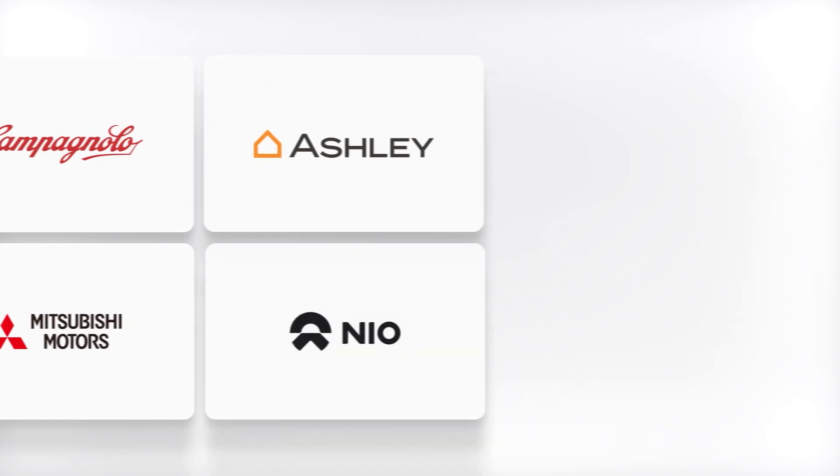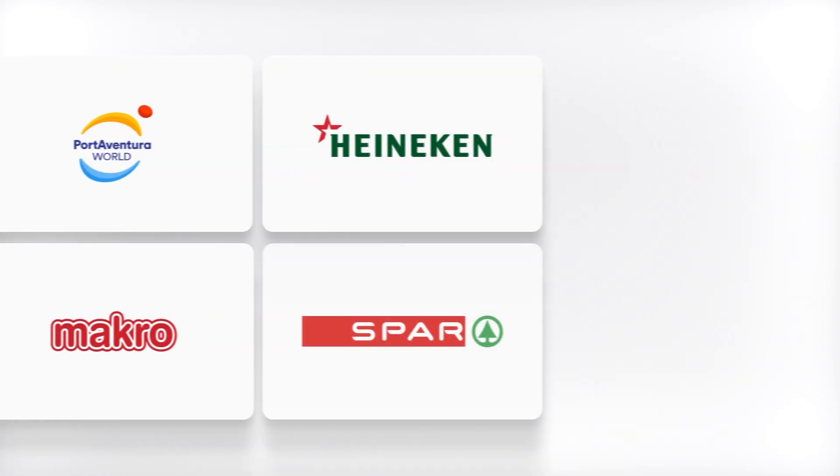By unlocking truly custom commerce, Medusa helps thousands of companies create better experiences for customers and operate more efficiently.